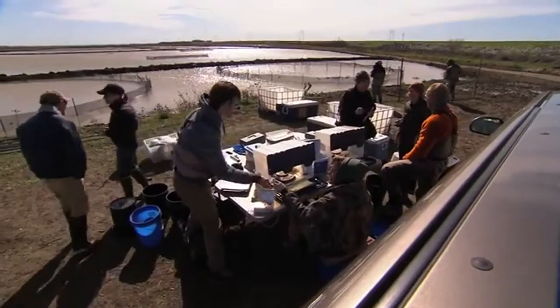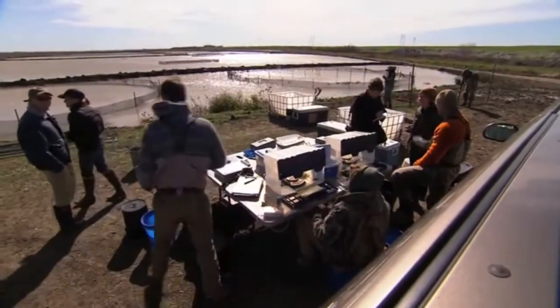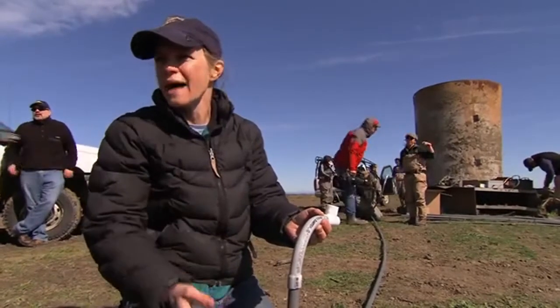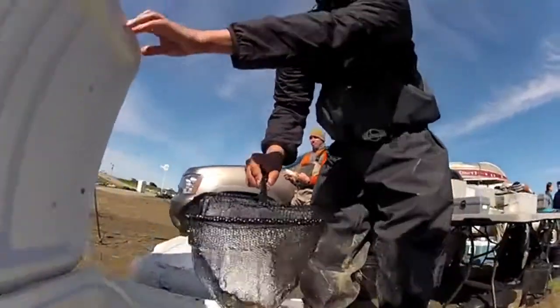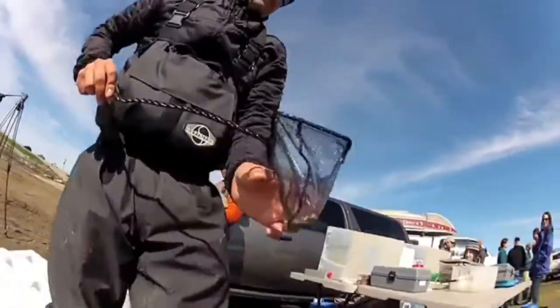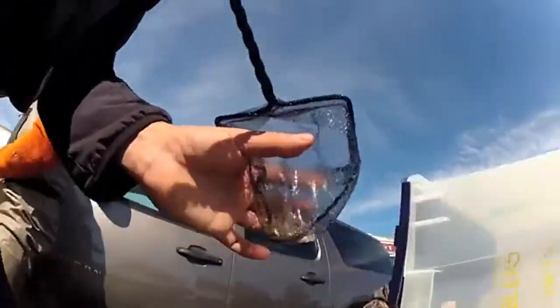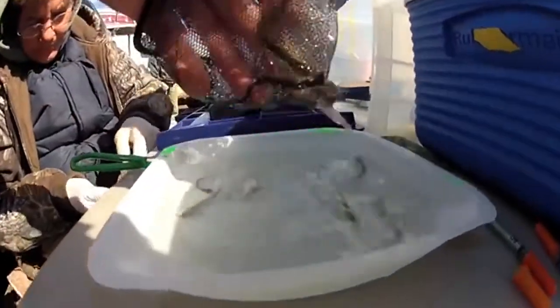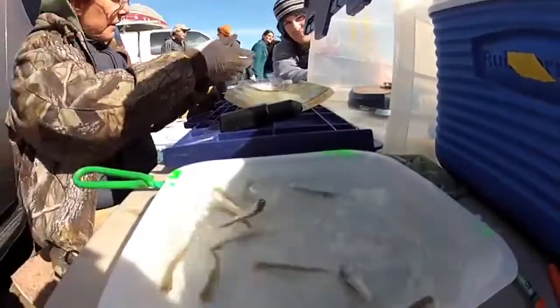From there, the fish are released into a new temporary home in the Yolo bypass. We're doing this so that we can track their movement between different agricultural habitat types. It's all part of a collaborative effort among UC Davis researchers, local farmers, nonprofits, and government agencies to see if rice fields in the summer might make for good fish habitat come winter.